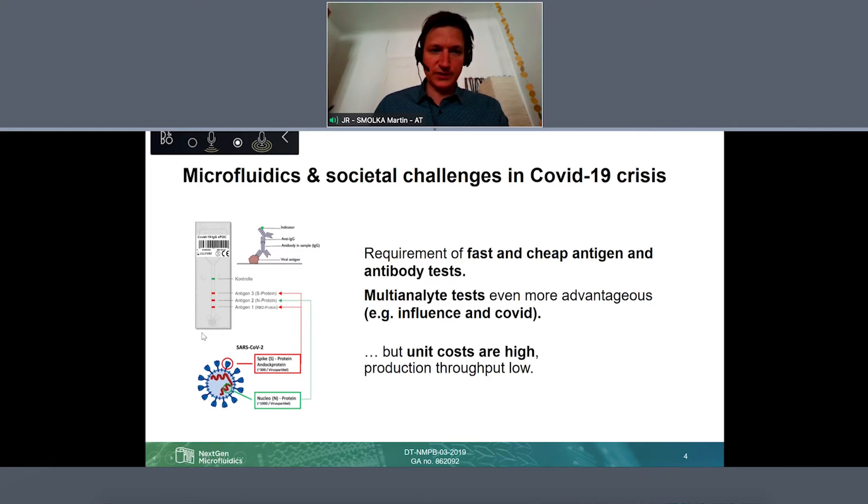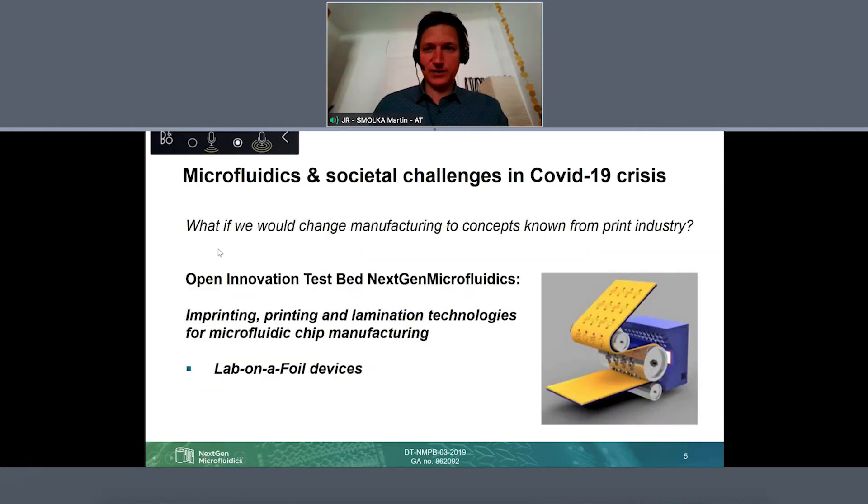One important point here is that the manufacturing of such microfluidic chips is typically quite costly because processing is done in single chips — for example, injection molded cartridges — and that also limits the throughput of the production. Therefore, we questioned ourselves: what if we would just transfer processes already there from the print industry and use them for manufacturing of microfluidics? Concretely, that means we are working on the transfer of imprinting, printing, and lamination technologies for microfluidic chip manufacturing, and therefore our core competency — we are calling these lab-on-a-foil devices.